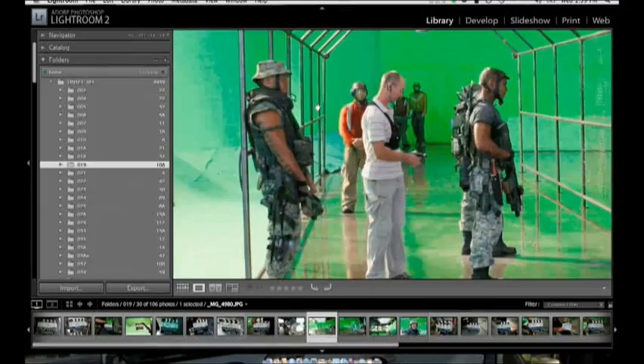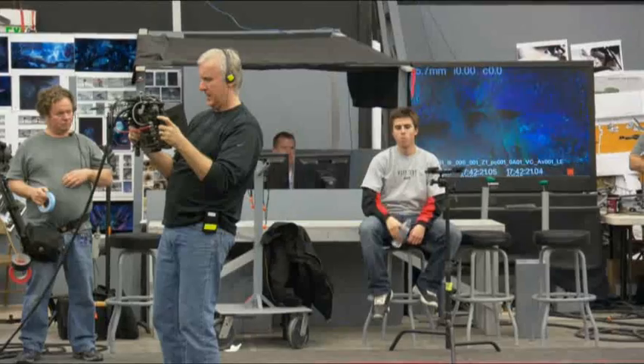One of the great things about what Adobe does in their suite of products is they give you everything you need to complete your whole process from concept to finish.